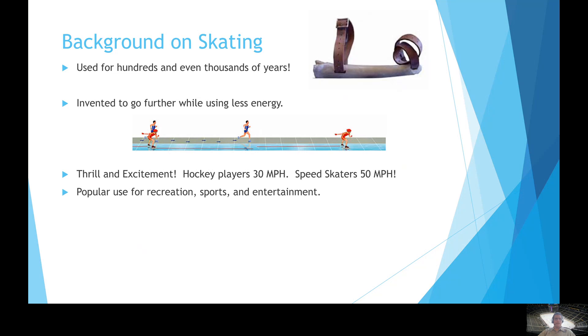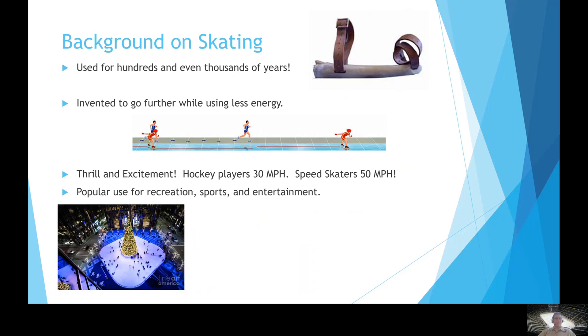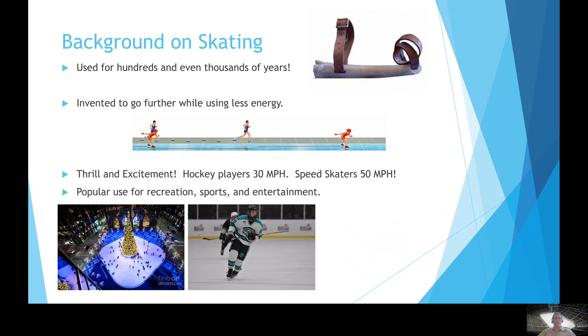Skating is found in many, many places — recreation, sports, and entertainment. You might have gone to a public skate, or you might know somebody who plays a game on ice, or perhaps you've seen some type of entertainment such as the Ice Capades, Disney on Ice, the Olympics figure skating, or ice dancing.